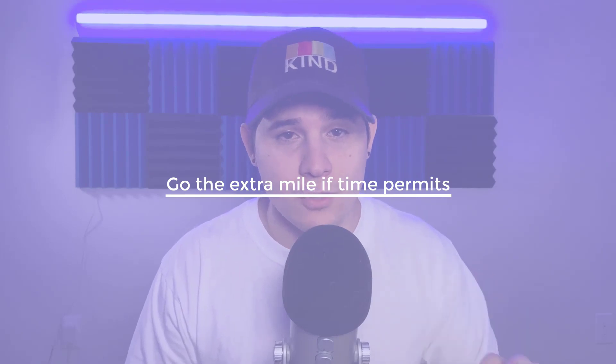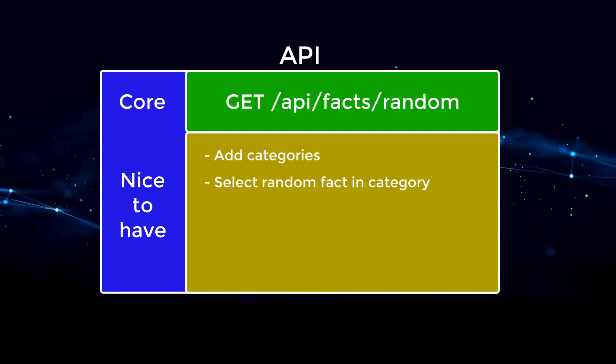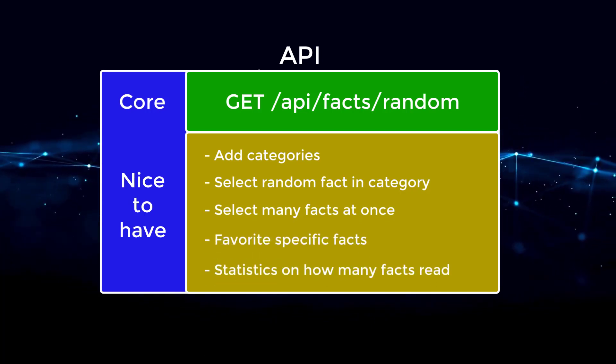Tip number four is to go the extra mile if time permits. If you've accomplished all the core tasks but still have another day before the deadline, put in a couple more hours to implement features other candidates won't have. For the random facts API, nice extras might include separating facts into categories, allowing selection by category, or fetching multiple facts at once. Adding these nice-to-haves will set you apart. If one candidate does the bare minimum and another does the absolute most, the latter is more likely to move forward. I know it's tough to invest so many hours just for a chance, but software engineering is competitive.